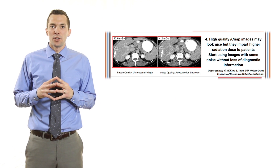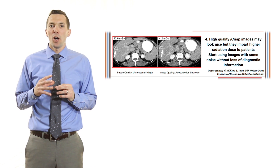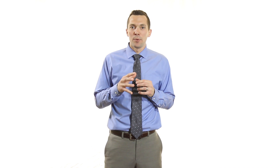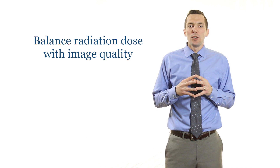Pearl 4 reminds us that high quality crisp images may look pretty, but they're not always necessary for the diagnostic task at hand, and they also increase patient radiation dose. Radiologists, technologists, and physicists need to work together at optimizing scan parameters to allow some noise, reducing patient dose, while still maintaining the diagnostic quality. This balance of image quality and radiation dose is critical in the responsible use of CT.